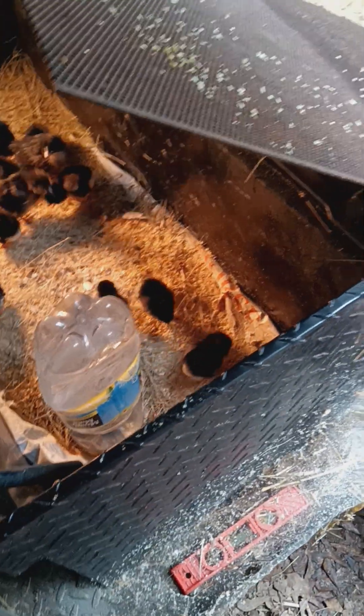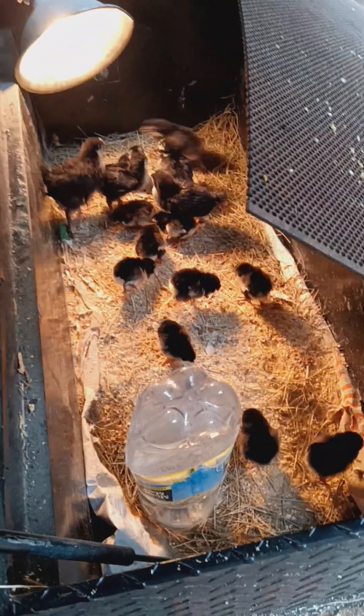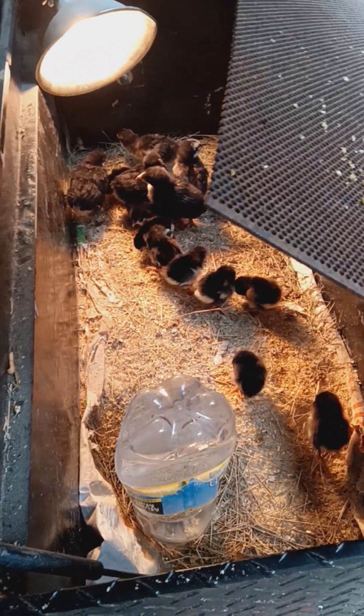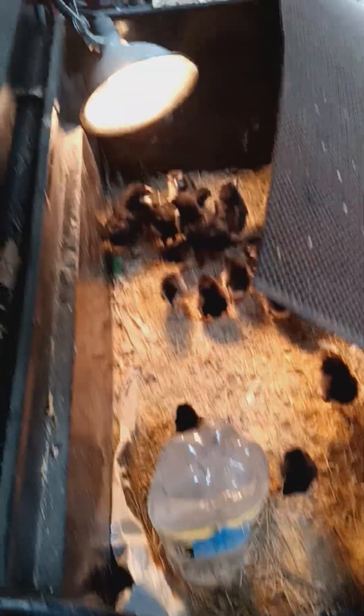Until they're ready to go in with the big hens. The larger black ones are black copper Marans mix.